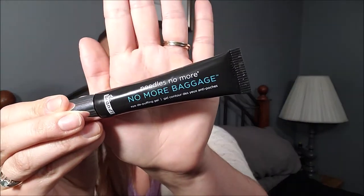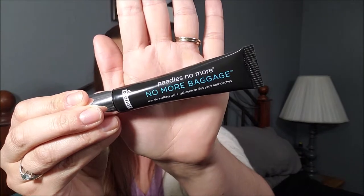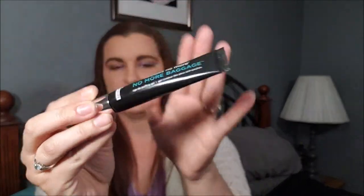Next up for beauty is this Dr. Brandt 'No More Baggage' cream for under your eyes. I got this in my FabFitFun box for spring. I love this stuff — if you have a hard time going to sleep or waking up, or you just have a lot of kids like me and need a little help in the mornings, this stuff is great.